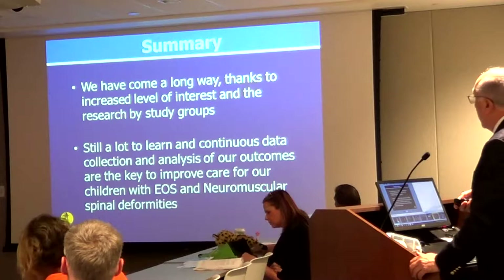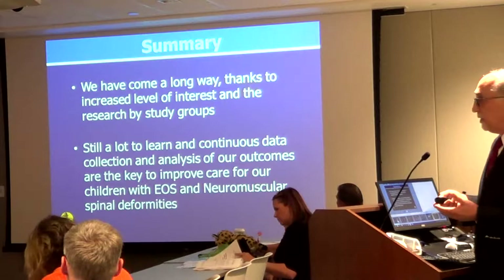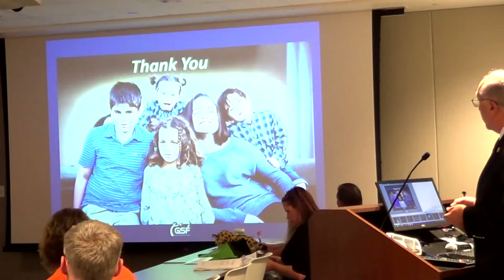In summary, we have come a long way thanks to increased interest and research by study groups. We collect data that directly helps us understand problems and deal with them in different ways. There is still a lot to learn, and continued research will help us improve quality of care for years to come. We encourage everyone to participate in research programs.